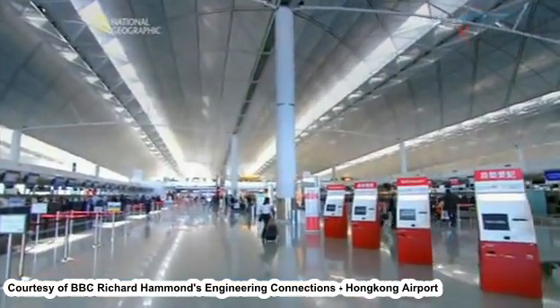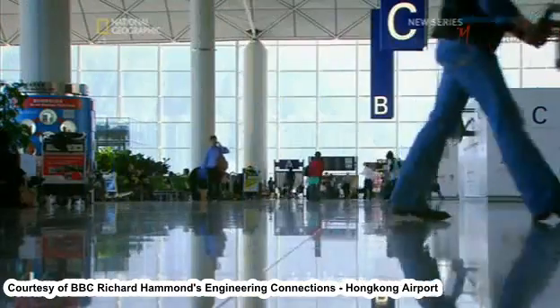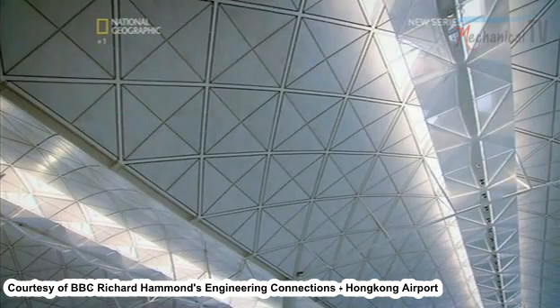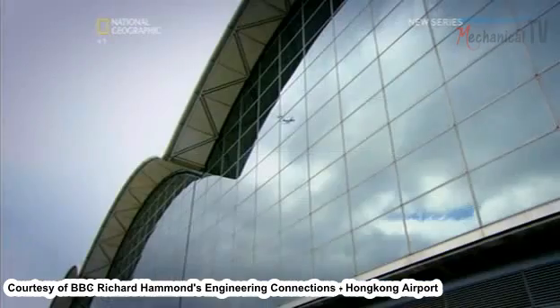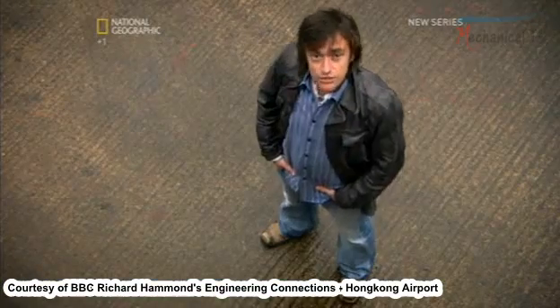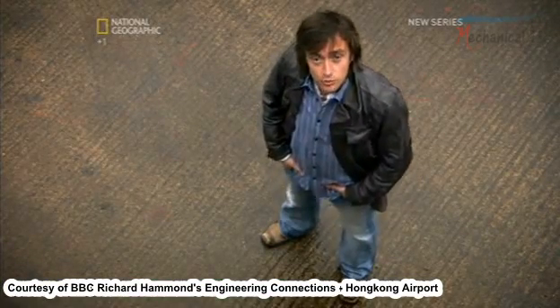The answer? Make the roof really light. The only trouble is, a light roof isn't usually strong. Making something light and strong is what plane designers have to do all the time. For the solution, the designers looked to the heavens and found inspiration in a World War II bomber.